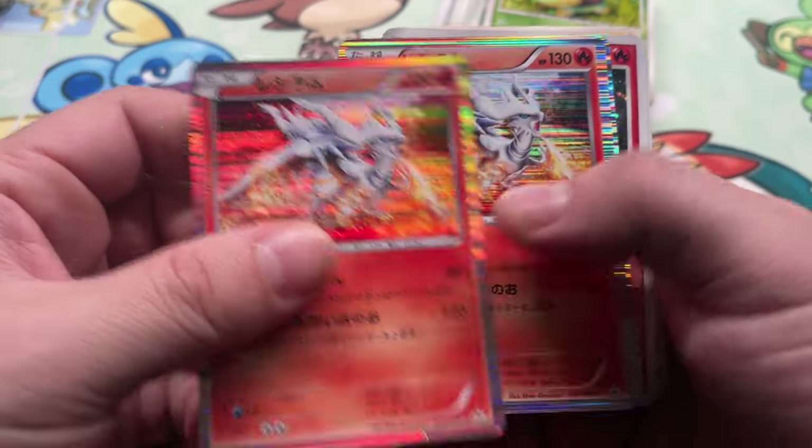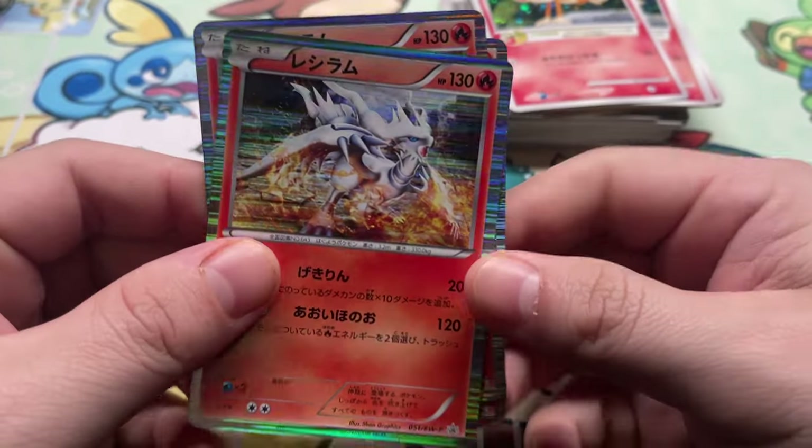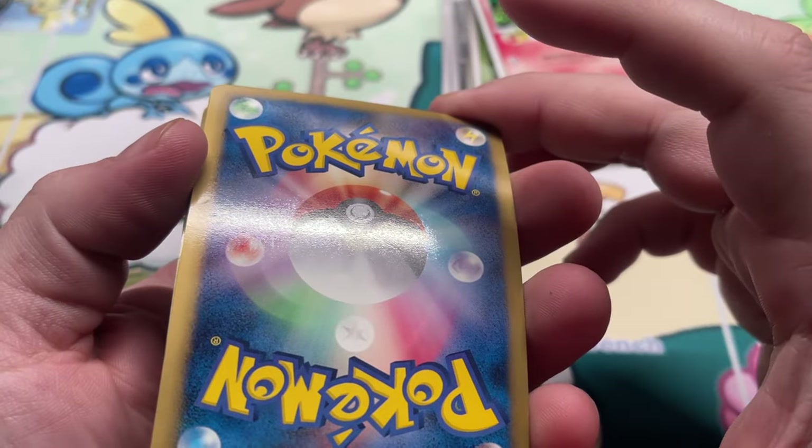This is Reshiram BWP promo, three copies — I think this is from the same thing as that Zekrom, that little trunk gift box thingy. Oh yeah.